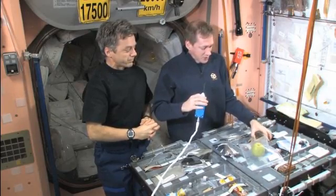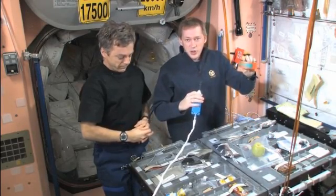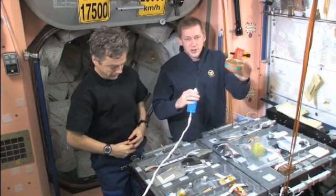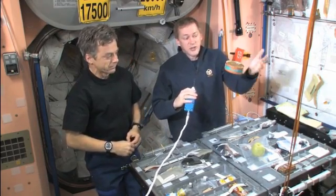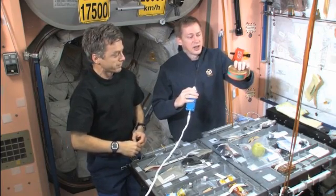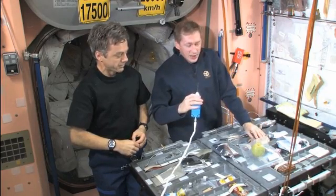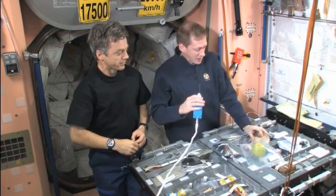We have different types of food. First of all we have some Russian food. They usually come in cans like this — a can like you can find in any store basically. This one is meat and vermicelli, for example, and those cans you can heat up in a Russian oven.